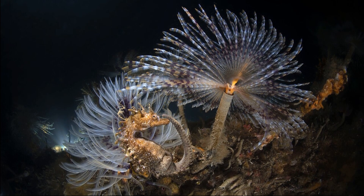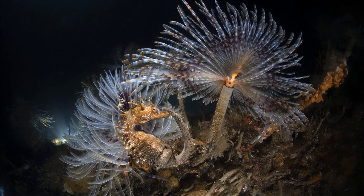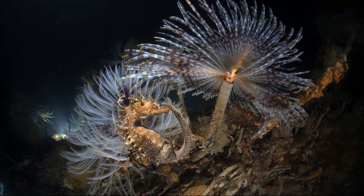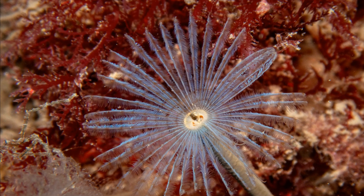They are long and slender, with many segments. Each male or female worm lives permanently in a smooth, flexible, muddy tube that projects above the substratum. The worm's head projects from the tube during feeding and bears a feathery crown of tentacles.